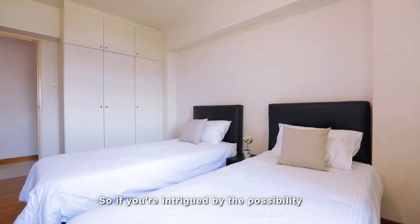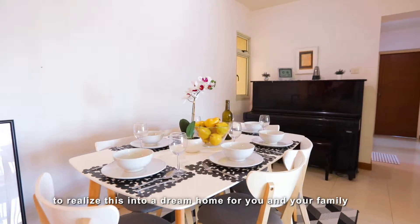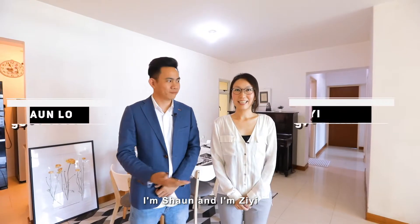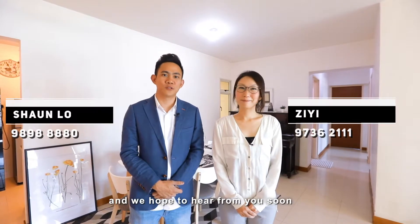So if you are intrigued by the possibility to realise this into a dream home for you and your family, call us. I'm Sean. And I'm Zi Yi. And we hope to hear from you soon.